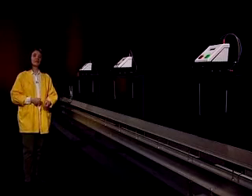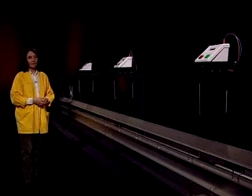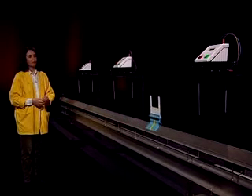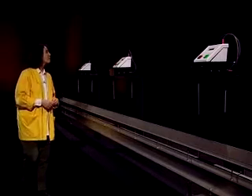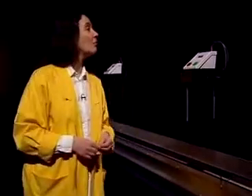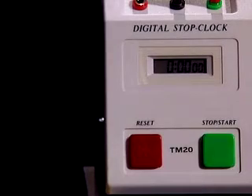Let's see what happens to the velocity along the whole length of the track. If the glider moves at constant velocity, each of the timers will show the same time: 0.22, 0.22, 0.22, 0.22. Pretty good agreement to an accuracy of a hundredth of a second.